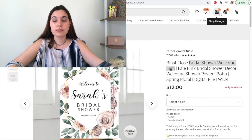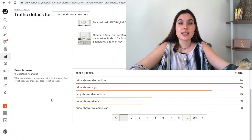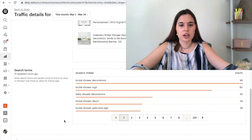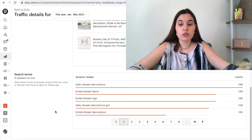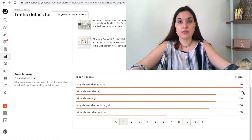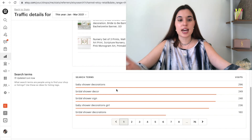Let me show you where you go to find keywords that are working for you and that you should be reusing. Go to Shop Manager, then go to Stats, then go to Etsy Search and scroll down — you'll see keywords that are working for you. For example, in 2021, the keyword baby shower decorations got us almost 300 visits, and bridal shower decor got us 249 visits. So we know these are very strong words we should be reusing on titles and tags. Go there and see which keywords are getting you a lot of clicks — don't be afraid to use them on your titles, tags, and descriptions.